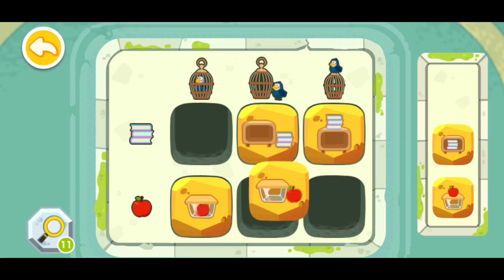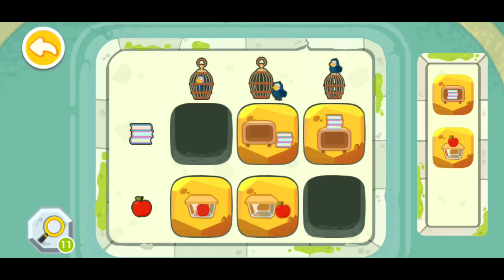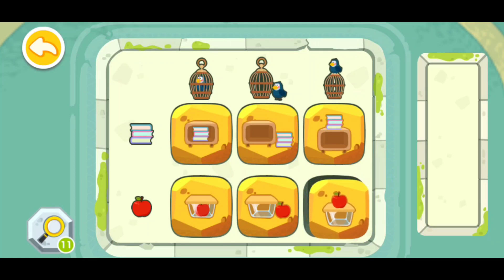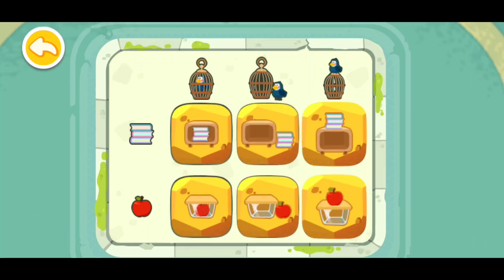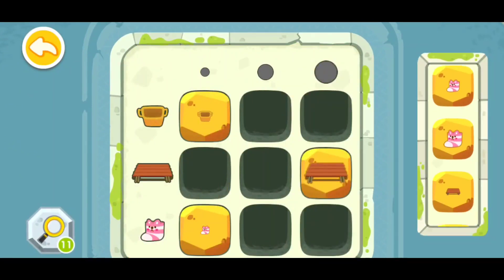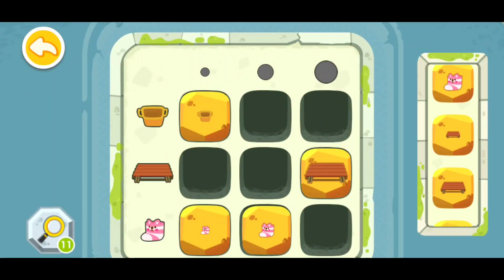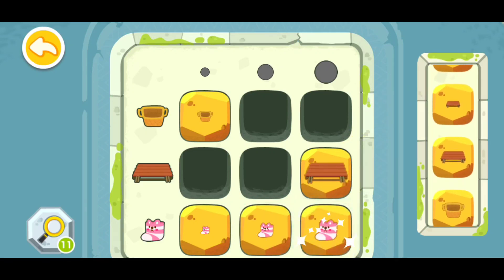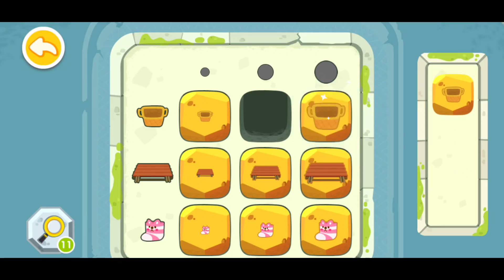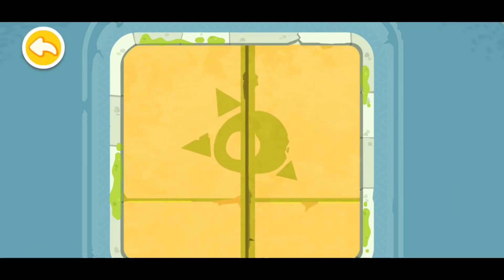Now this apple will go right here, and this apple will go right here, and this apple and this box will go right here. You have successfully deciphered the code! And these small socks will go right here, and this big sock will go right here. This medium bench will go right here, and this small bench will go right here, and this big bench will go right here. And this medium basket will go right here. Congratulations! You have successfully deciphered the code!